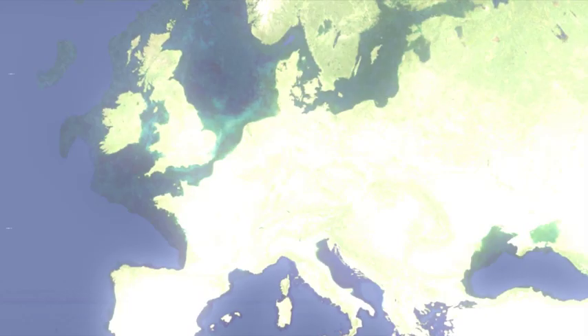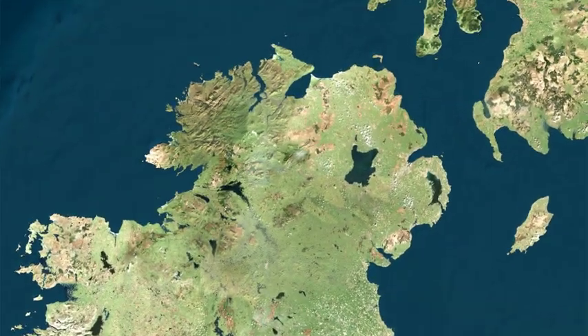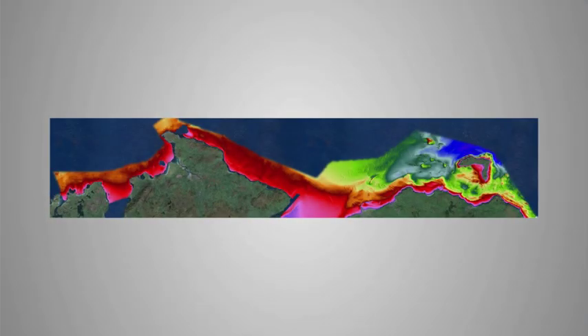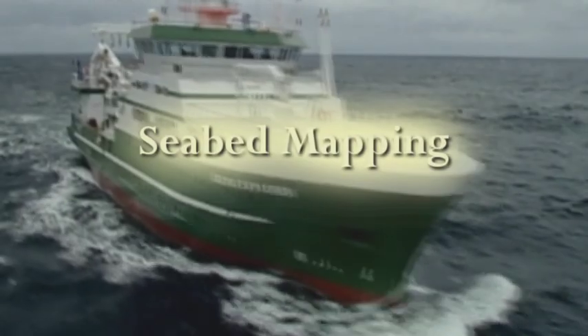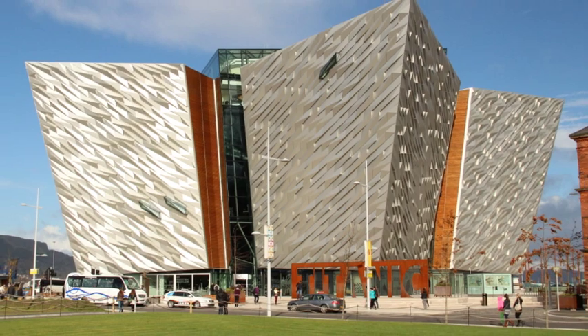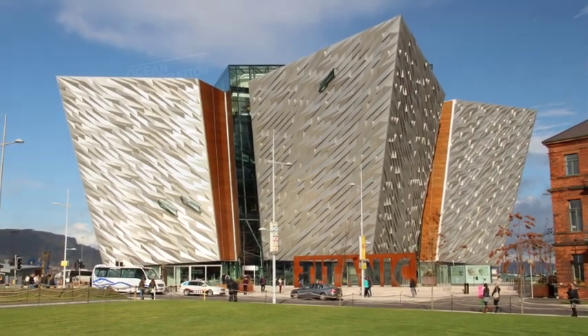This video presents an interactive 3D exploration of Northern Ireland seabed. Titanic Belfast commissioned Realsim with the task of presenting large volumes of seabed survey data in a user-friendly, engaging and educational display for their new Ocean Exploration Center.